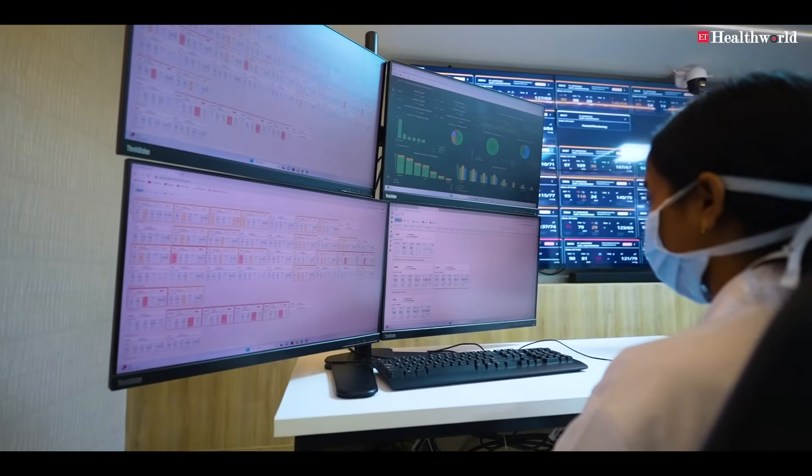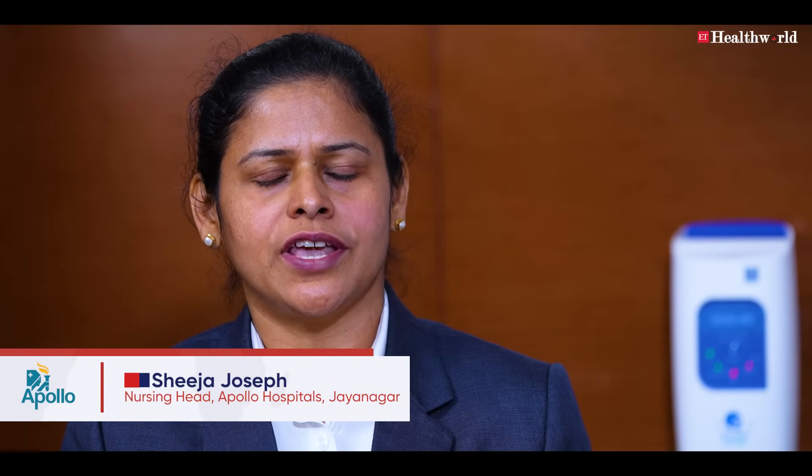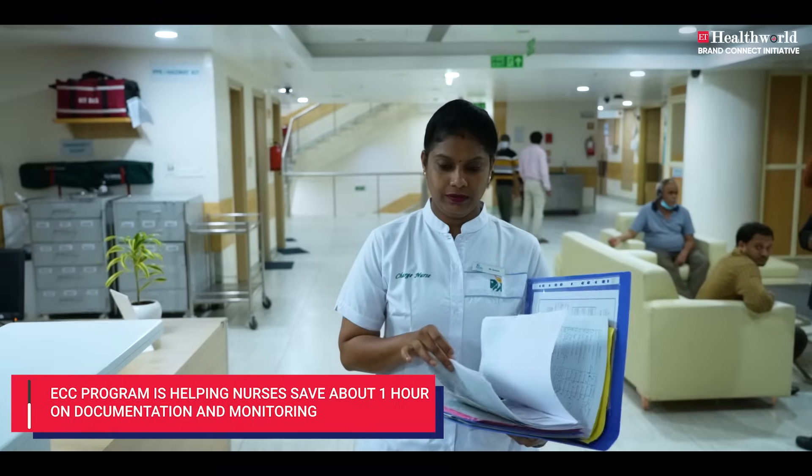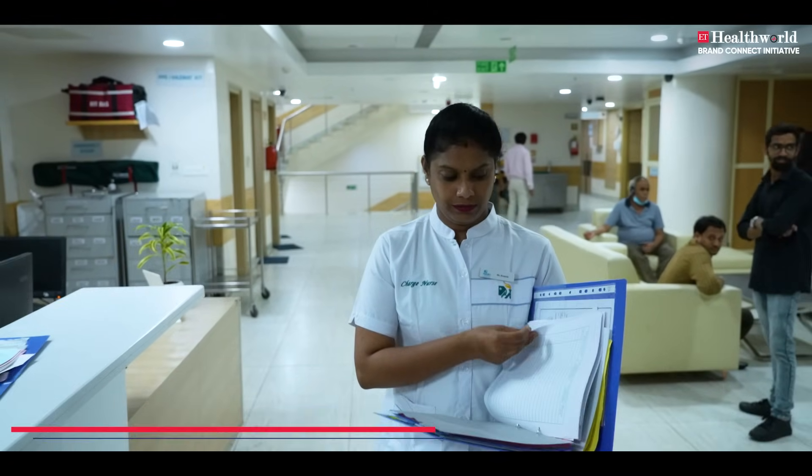We'd still be doing what we have been doing. This device actually helped each nurse save one hour of time in each shift, which has enhanced patient care, patient satisfaction, and the safety of the patient.